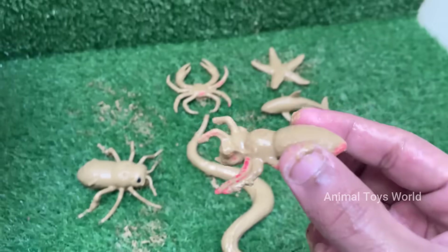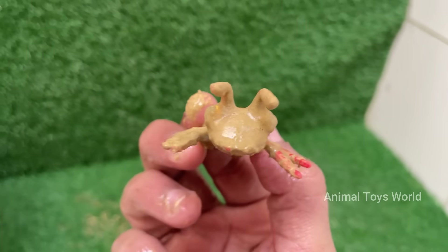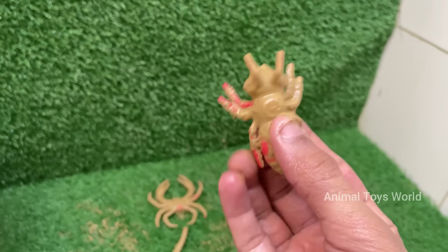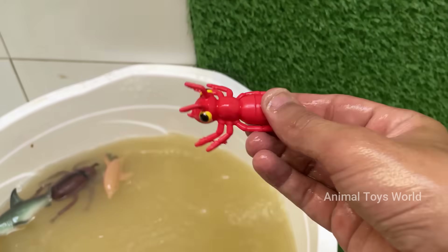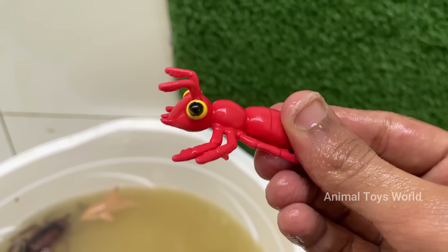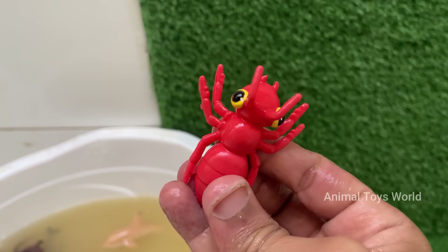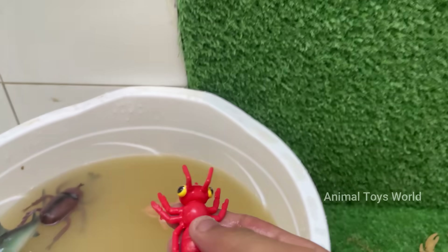Red imported fire ants are native to South America, but they have spread to the United States, Australia, China, and other countries. Red ants can sting repeatedly and inject venom that causes burning pain, itching, and pustules. Red ants have a caste system with queens for reproduction, workers for foraging and nest maintenance, and soldiers for defense.